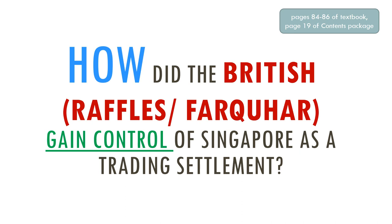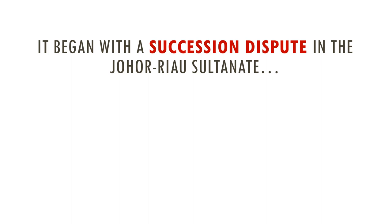Now we are going to focus on how the British, namely Raffles and Farquhar, gained control of Singapore as a trading settlement. The word 'how' is our focus for today — we are going to see the steps they took to actually gain control. I'll be referring to page 19 of your contents package and pages 84 to 86 of your textbook. The textbook has summarized it into a story, but I'm going to break it down a bit more so that you fully understand it.